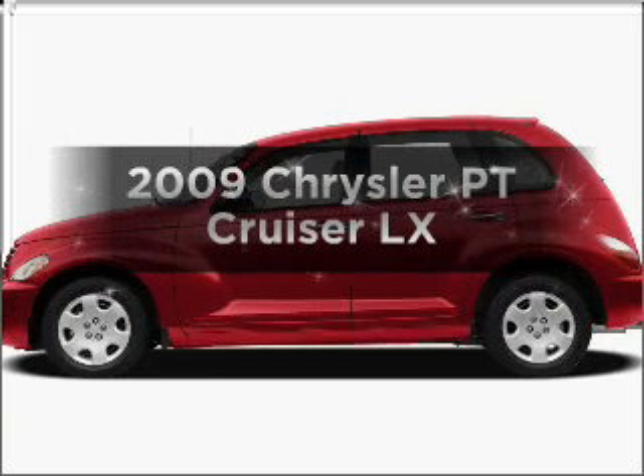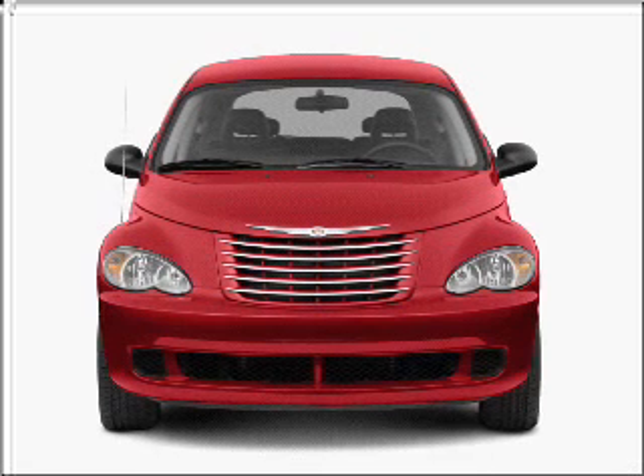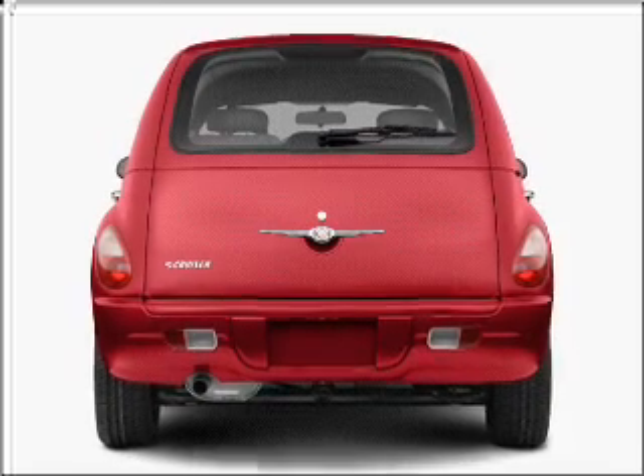Check out this 2009 Chrysler PT Cruiser. If you're looking for a first-rate auto, this one could be yours today. With an efficient four-cylinder engine connected to a smooth-shifting automatic transmission.